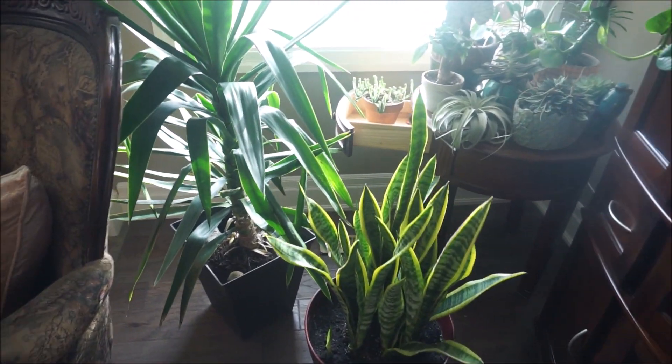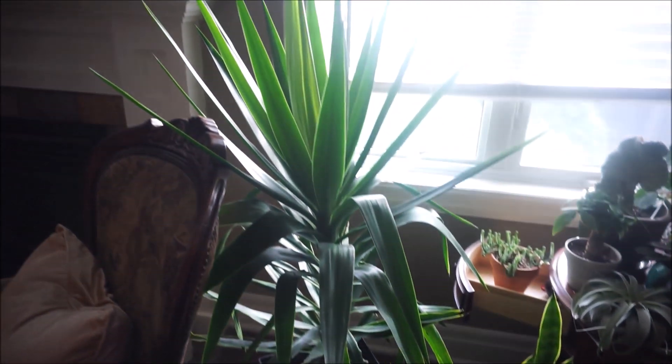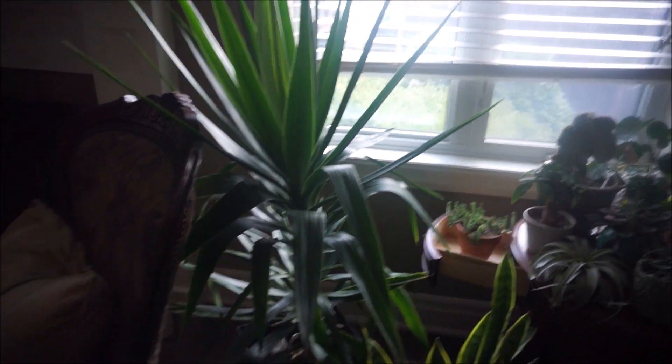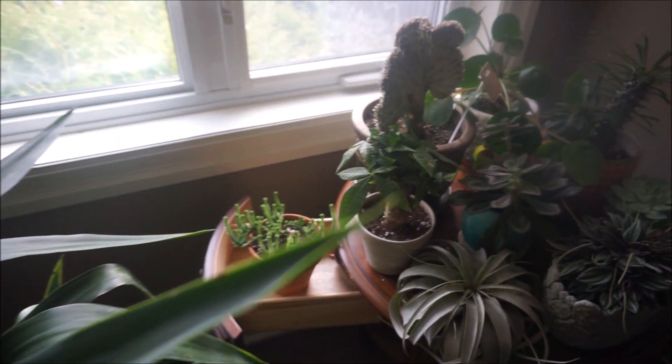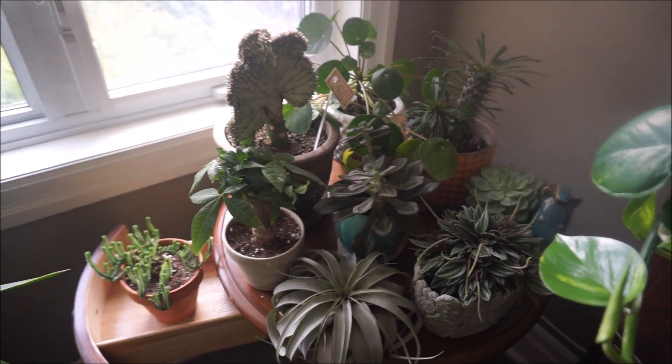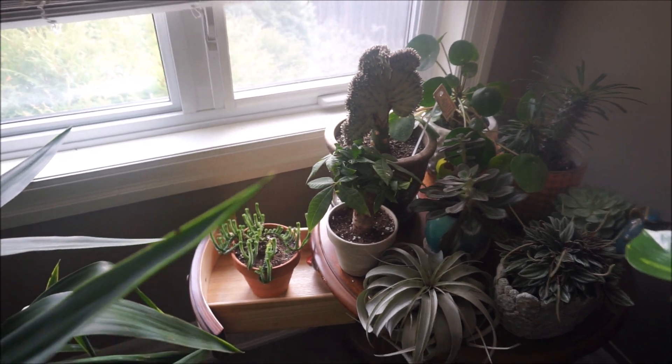We brought all our tropicals and succulents in for the winter. They're getting the south light here, which they love — this one has doubled in size in the past year. All our little succulents are in here just enjoying the warmth and the nice south light.